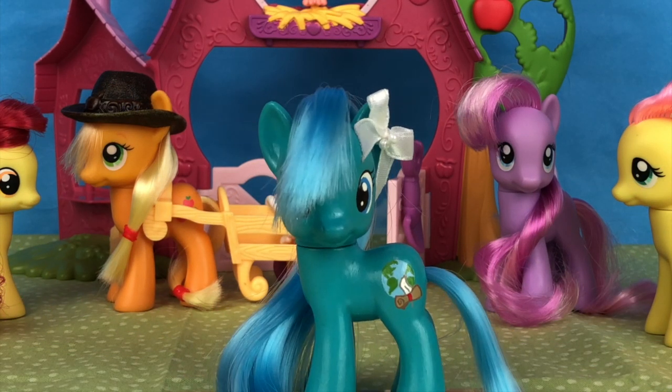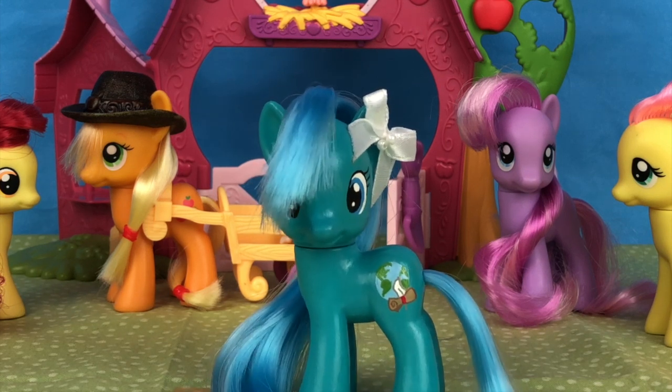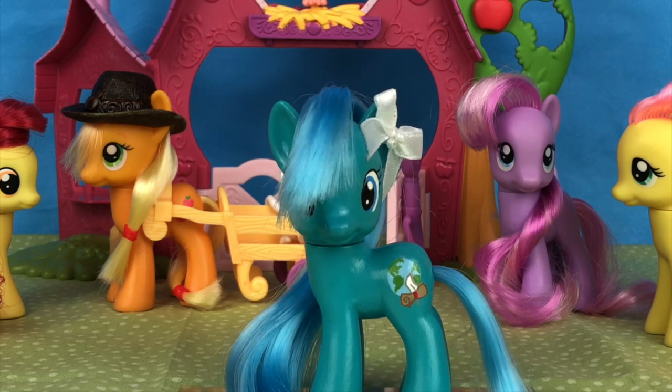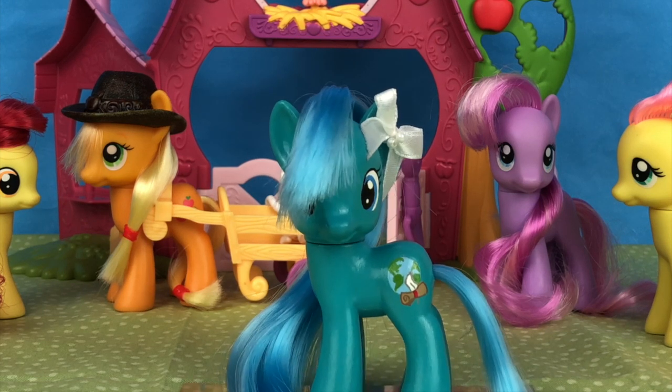Hey guys, Okami Girl here, and today I'm gonna be bringing you a review and opening of some of the brand new My Little Pony Pony Life Potion Mystery blind bags. I found these blind bag bottles, whatever the kids want to call them these days, at Target for $2.99 each, and I have four of them to open up for you guys.